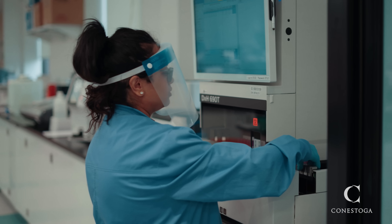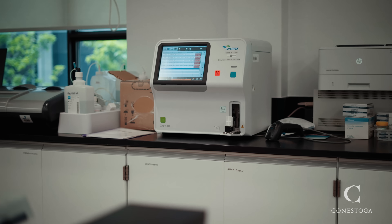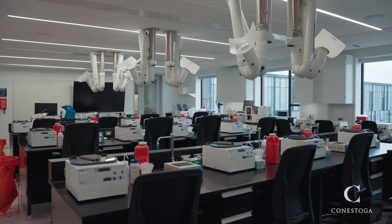Students only go to practicum for 15 weeks, which is a true benefit because the simulation labs here at Conestoga help prepare them for industry without having to complete a long practicum placement.